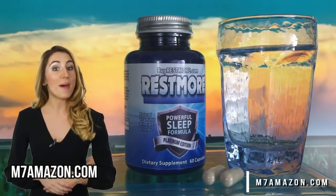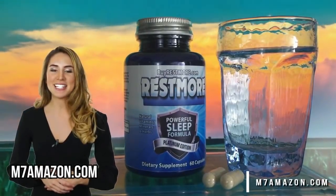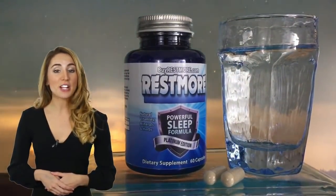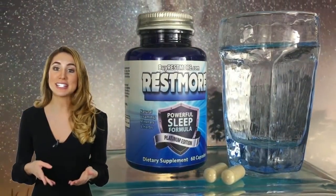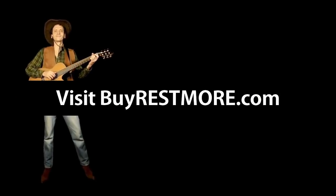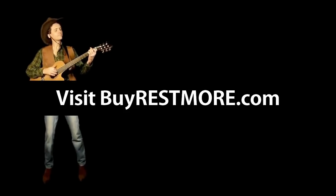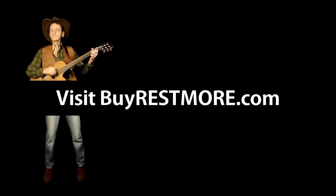If you're looking for the best night's sleep of your life, then look no further. Restmore combines 19 essential herbs, vitamins, and minerals. It's the top sleep supplement on the market today. Restmore is healthy, natural, and available on Amazon Prime through buyrestmore.com. If great sleep is important to you, then try Restmore. When you just can't sleep and you need more rest, try buyrestmore.com. It helps you fall asleep and stay asleep, and gives your brain what it needs.